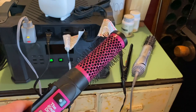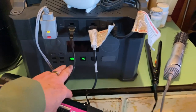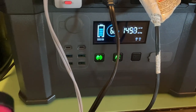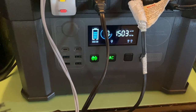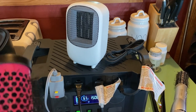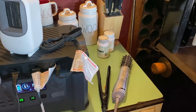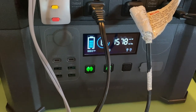Now I'm going to turn on my home hair dryer that I haven't been able to use in the RV because it sucks too much power. Here we go — holy smoke! So this is four items all using power at the same time. I could dry my hair with both hair dryers and a flat iron simultaneously and it's still not pulling the full 2000 watts that this battery will put out.